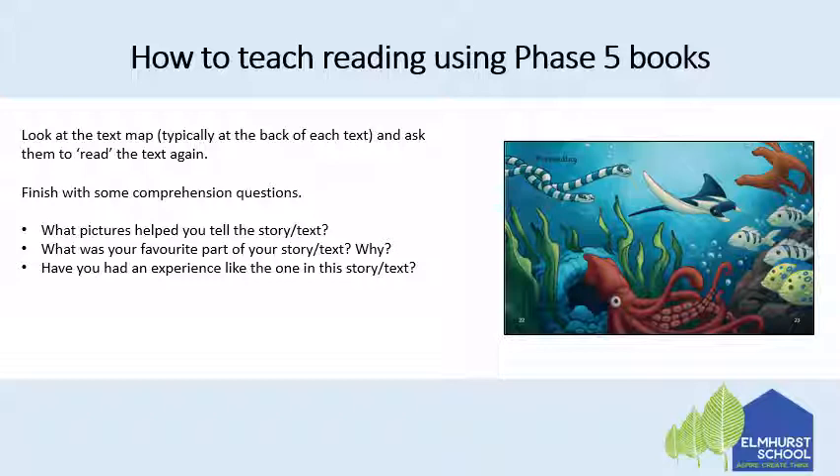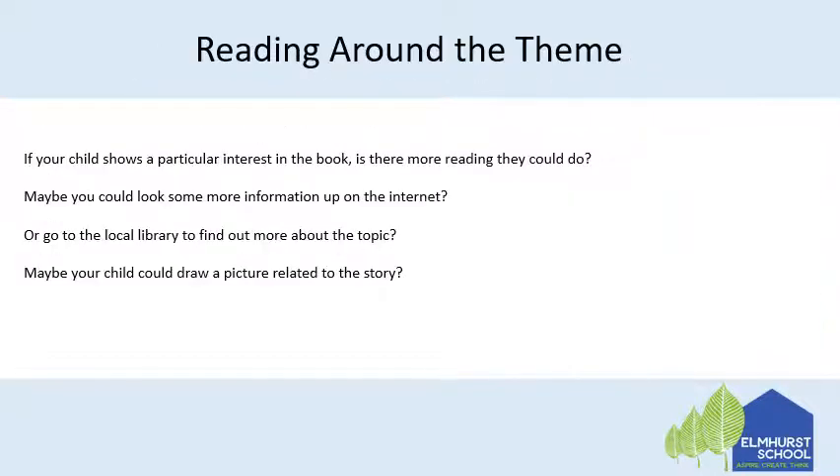For example: what pictures help you to tell the story in the text? What was your favourite part of the story and why? And have you ever had an experience like the one in the story? If your child shows a particular interest in the book, think about other reading that they could do. Maybe you could look up some more information on the internet or go to the local library to find out more about the topic. Maybe your child could draw a picture related to the story. It's all about fostering a sense of wonder.